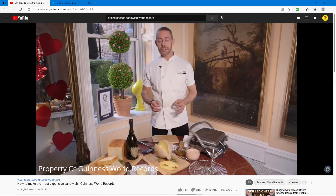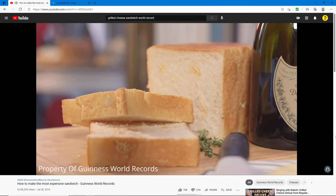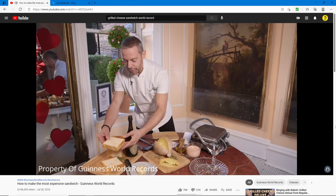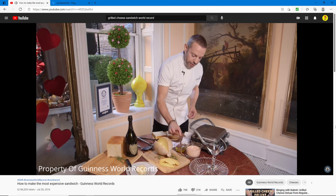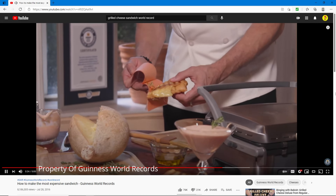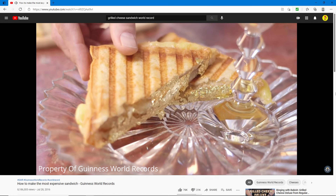They start with bread, but this is not ordinary bread — it has 24-carat edible gold flakes. If you want to make something expensive, you just put gold in it! Then they pull oil with more gold flecks — not gold flakes — and put even more gold on the grilled cheese.